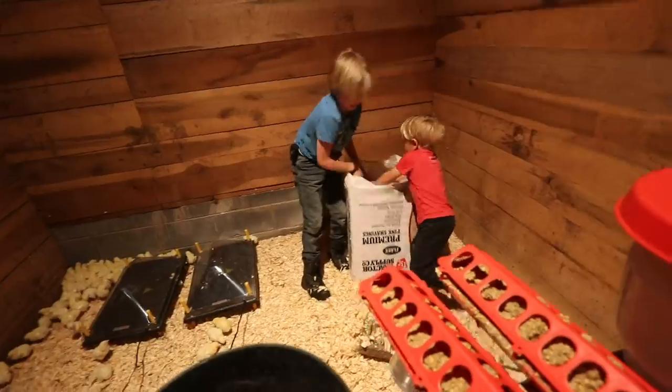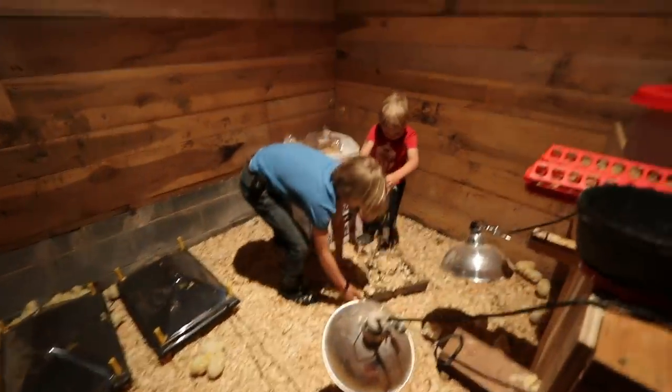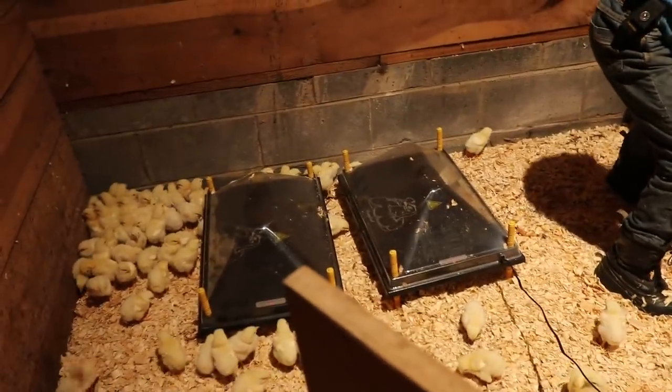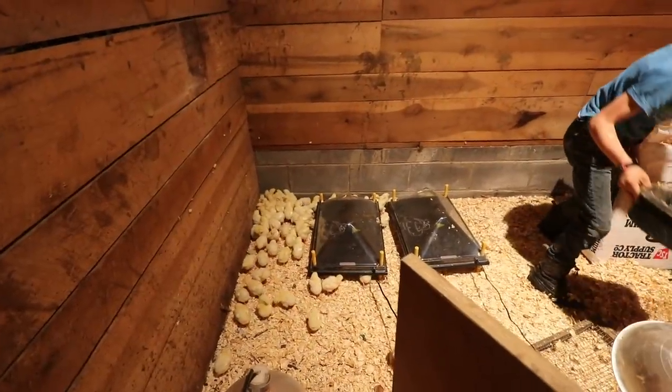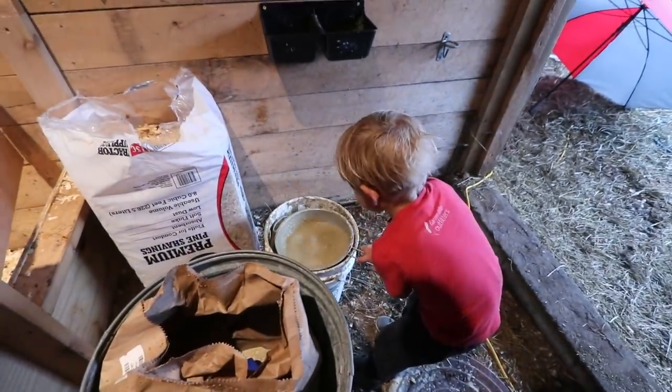Give them some more shavings - that gets them up to the feed trap. Make sure we clean the feed trap afterwards. They're staying warm under their hover brooders. What are you doing, Mr. Brown? We don't want to spill any in here.